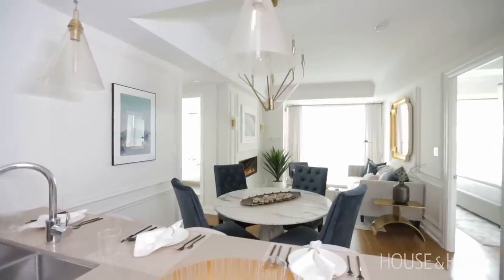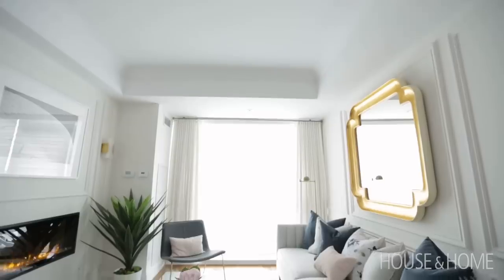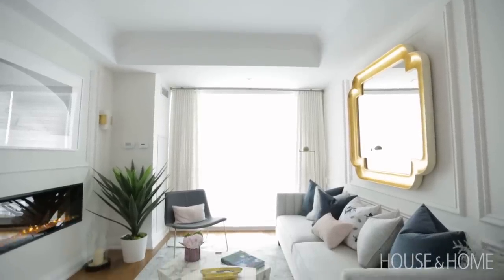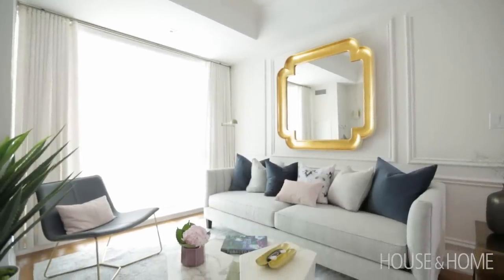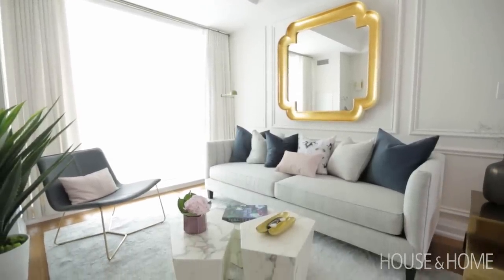In this condo suite you have a central spine featuring the kitchen, dining, and living area. The floor-to-ceiling windows and door to the balcony allow for unobstructed views and for daylight to just flood into the suite, which is really beautiful.